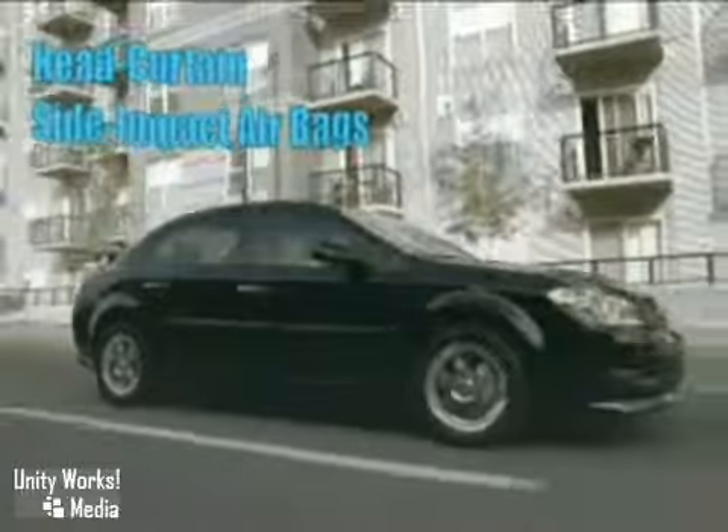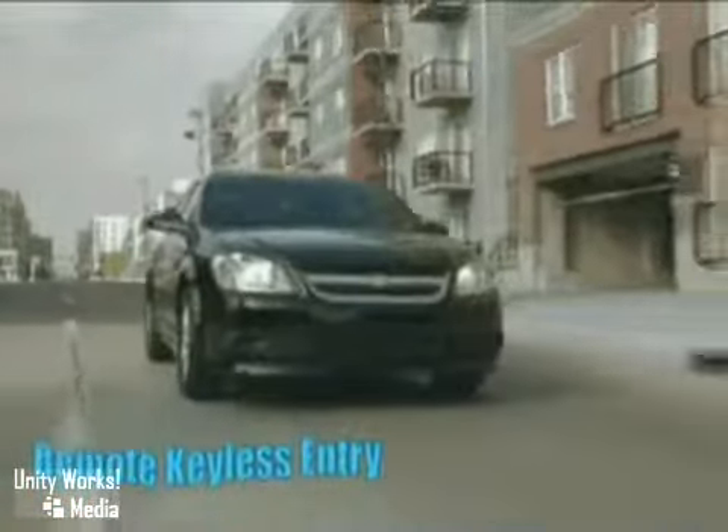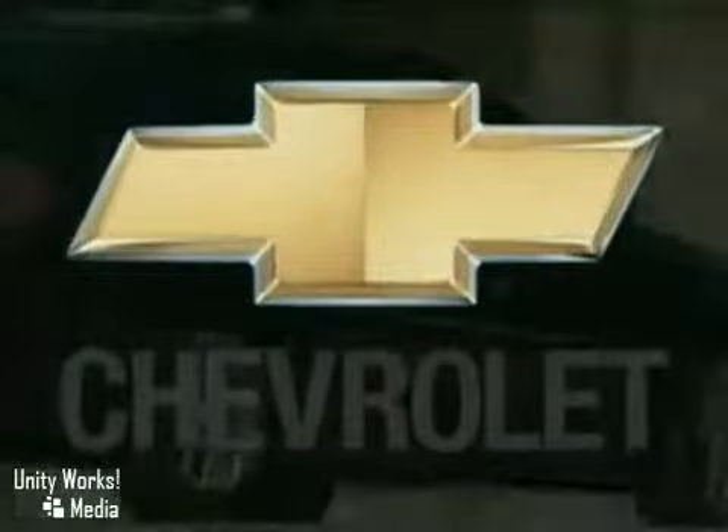Every Cobalt also shares the backing of the best coverage in America: our zero-deductible, 5-year, 100,000-mile warranty and 24/7 roadside assistance. The 2010 Cobalt Sedan — street smart, fuel savvy.